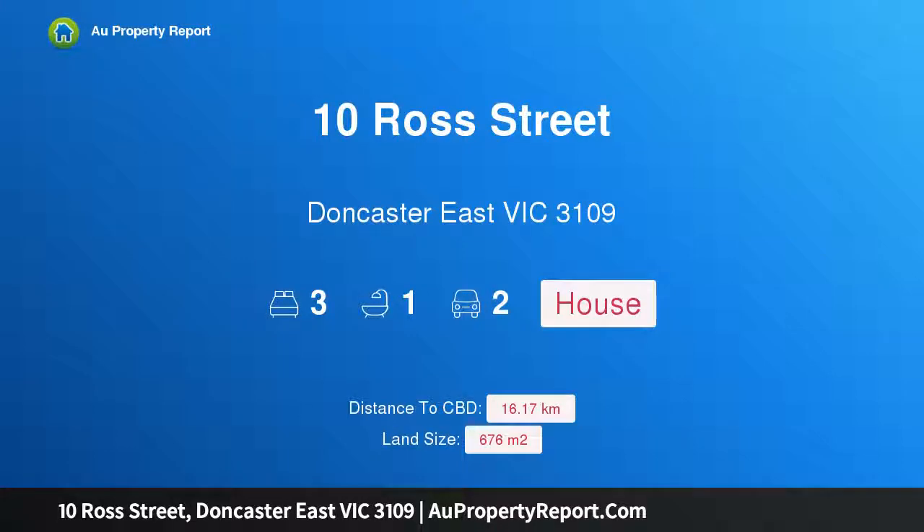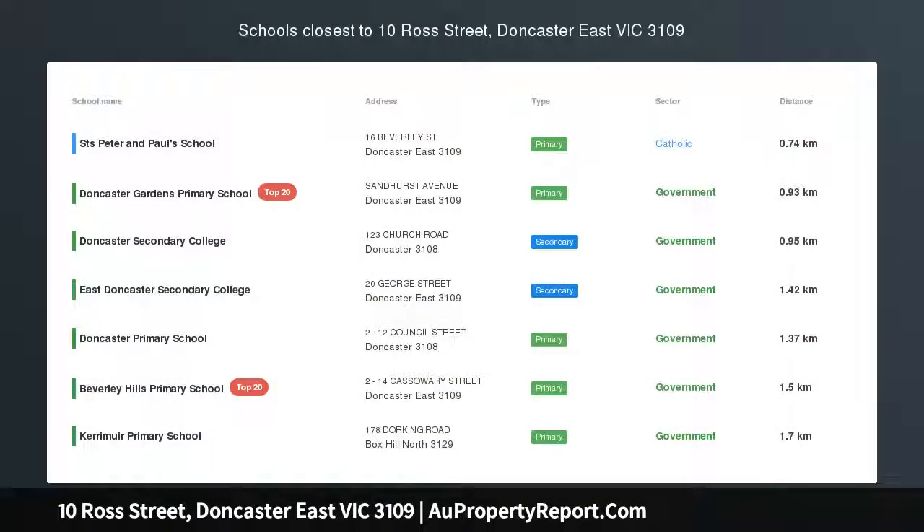Hi, I am glad to introduce Property 10 Ross Street, Doncaster East, Victoria, 3109.